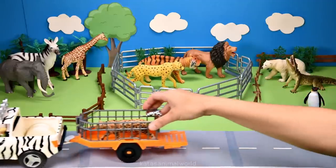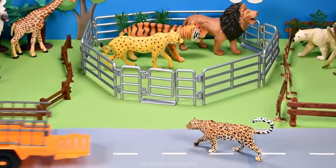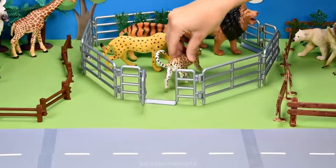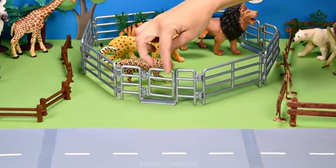What animal has arrived now? It's a leopard. Leopards are also part of the cat family. So let's pop them in here next to the cheetah. Don't forget to close the gate.